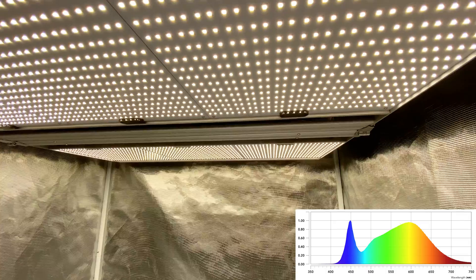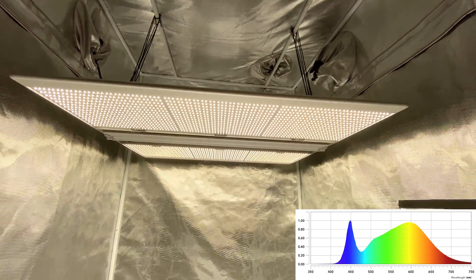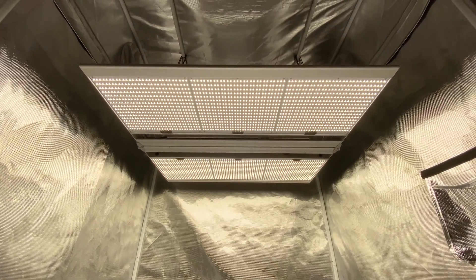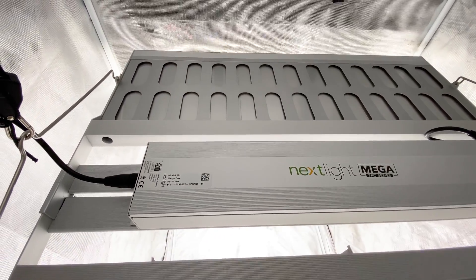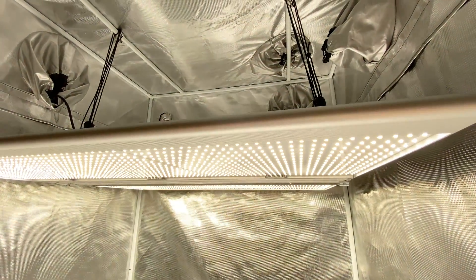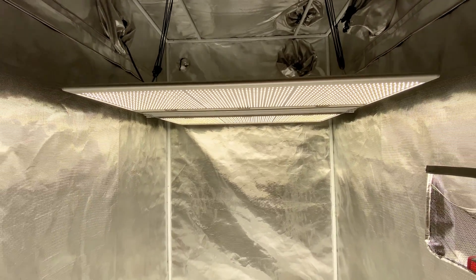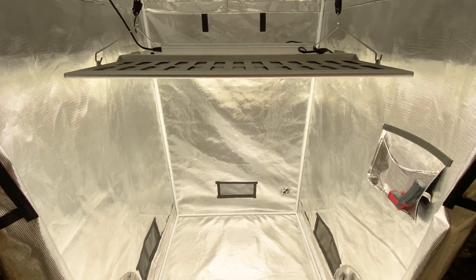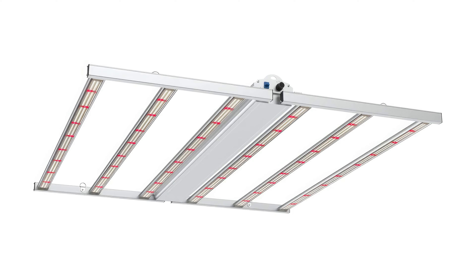The Mega Pro spectrum is optimized for flower production, boasting a crisp 4000K color temperature with no added red diodes. This translates to vibrant blooms, enhanced oil production, and reduced plant stretch. The Mega Pro retails for a mere $375. It's an incredible deal for growers seeking premium performance without breaking the bank. However, at the time of this review, it's only available as a pallet of 15 fixtures. 5-year warranty.